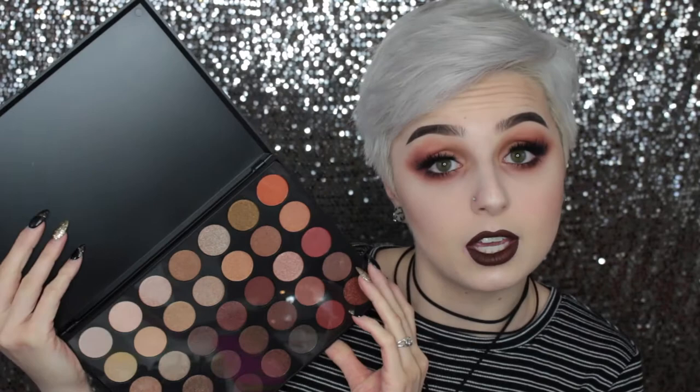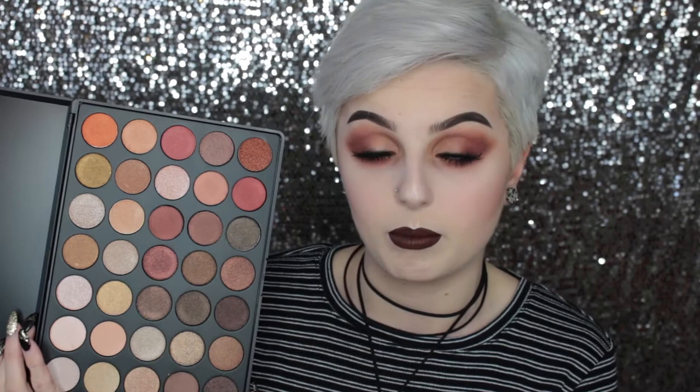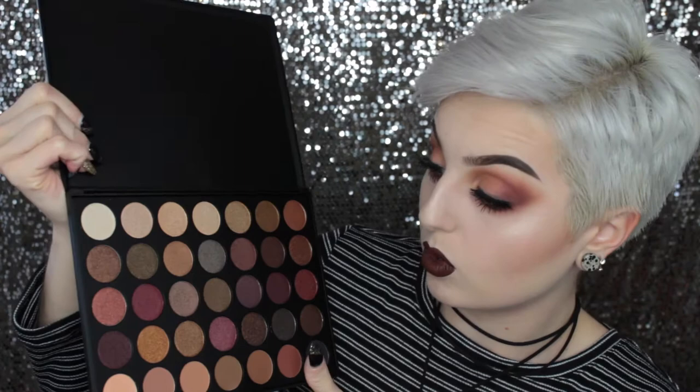I also got two Morphe palettes since I was there. I got the 35OS palette and the 35F palette. The 35OS has been all over social media - it's all shimmer eyeshadows. I've definitely needed more shimmery eyeshadows in my collection so I went ahead and got it. The 35F palette is a mix of matte and shimmer eyeshadows and they are absolutely beautiful - I swatched some of them at the show.